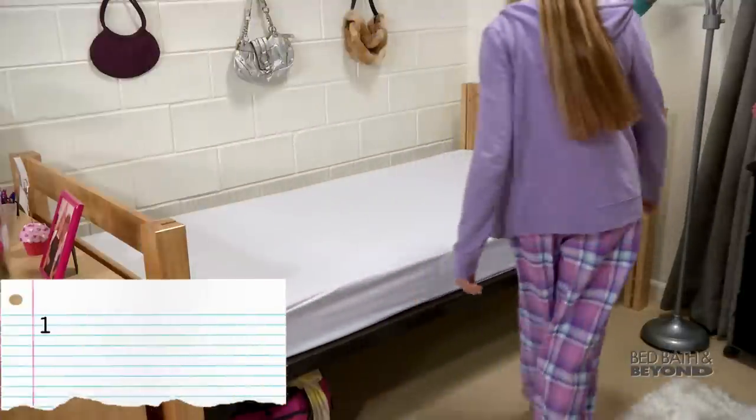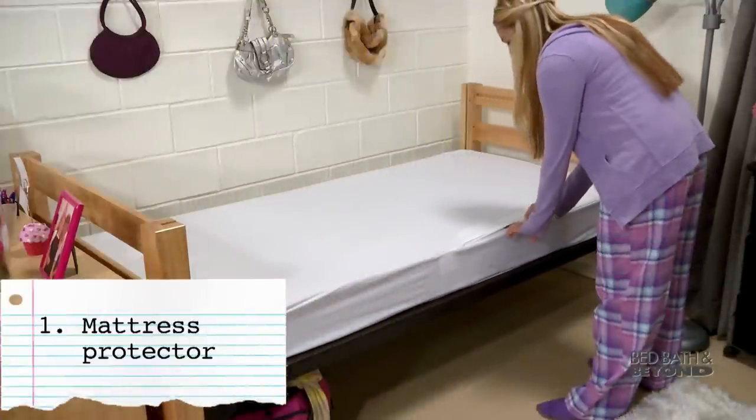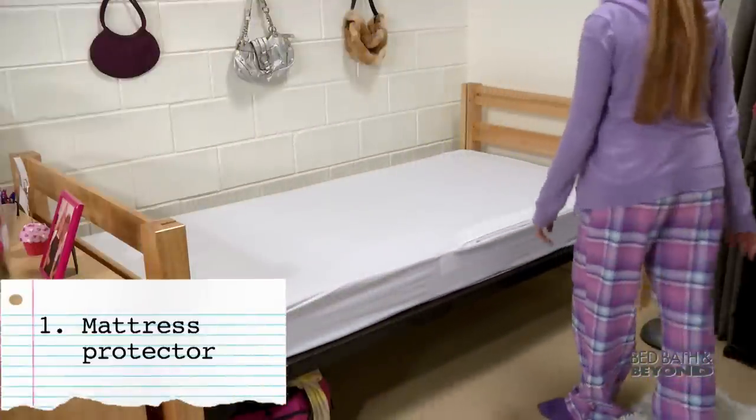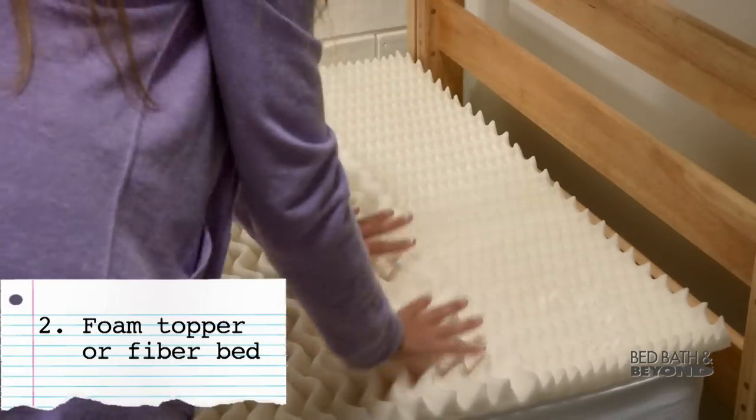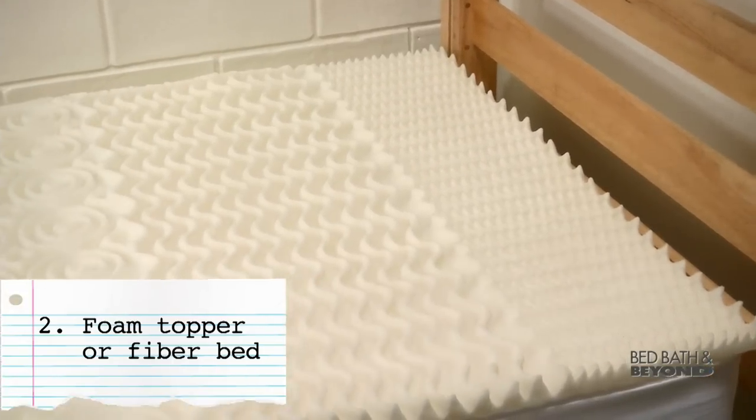Start with a mattress protector. It'll shield your mattress from all sorts of gross stuff like dust, dust mites, and allergens. For extra comfort and softness, top your mattress with a foam topper or fiber bed.